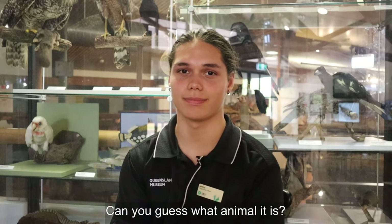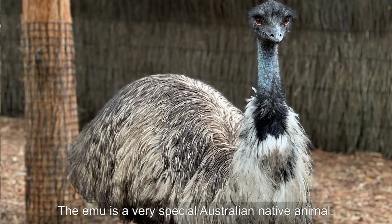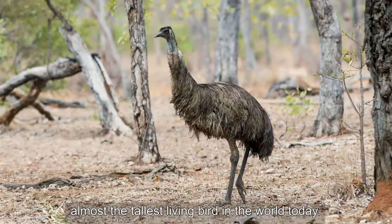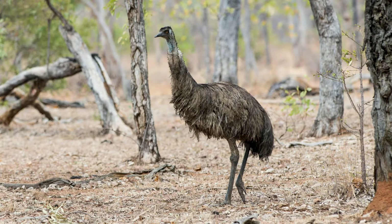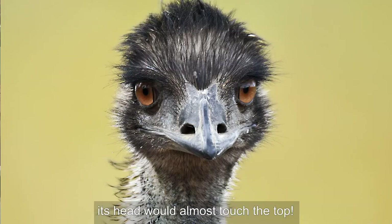Can you guess what animal it is? It's an emu. The emu is a very special Australian native animal. Have you ever seen an emu? Their long legs and long neck make them very tall, almost the tallest living bird in the world today.